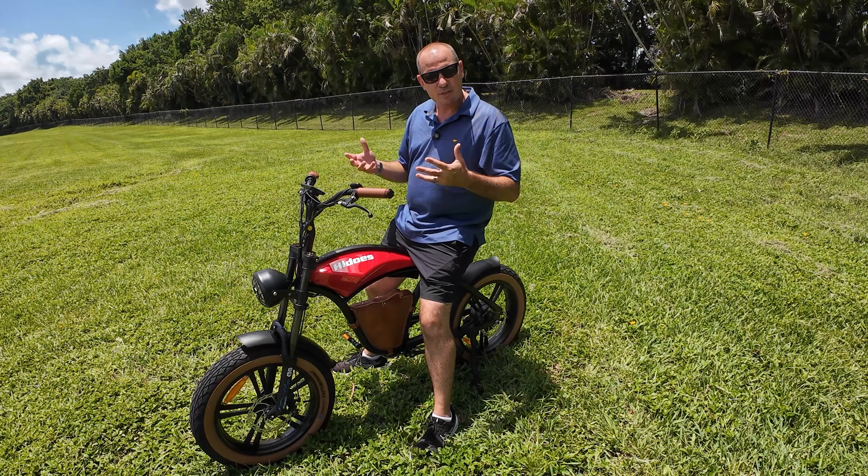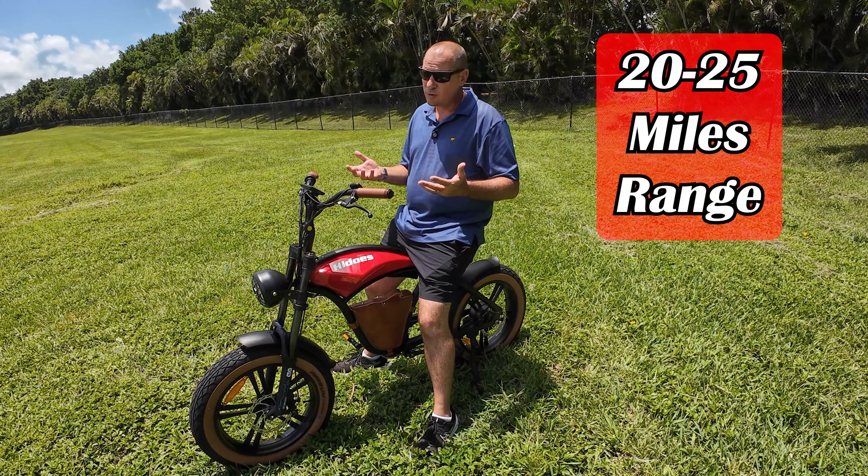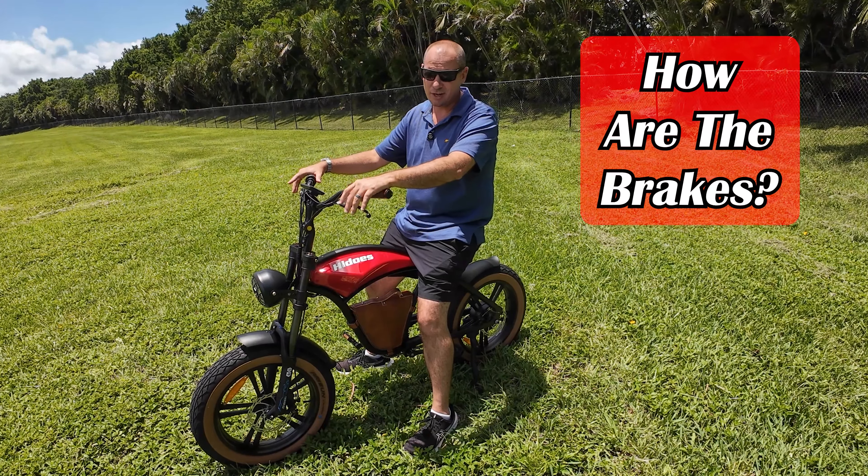So if you're going to ride like that, which most of us do, I'd say the HiDuzz B10 gets around 20 to 25 miles of range on a charge, which is pretty good. The B10 goes up to 28 miles an hour, and stopping is very important, so let's go ahead and talk about the brakes.